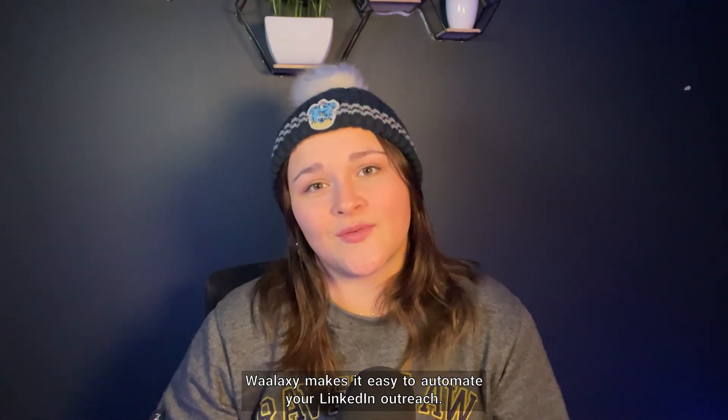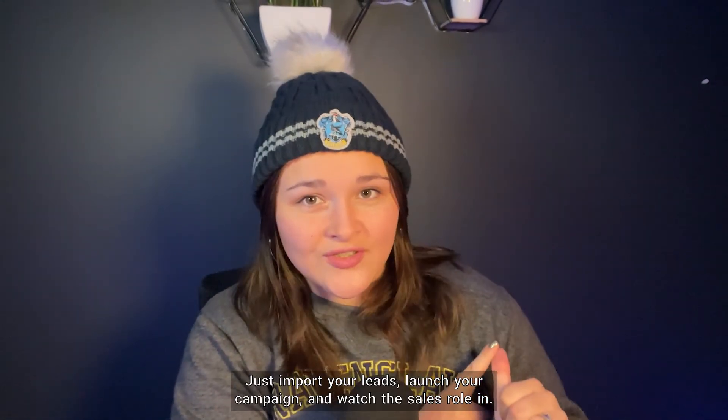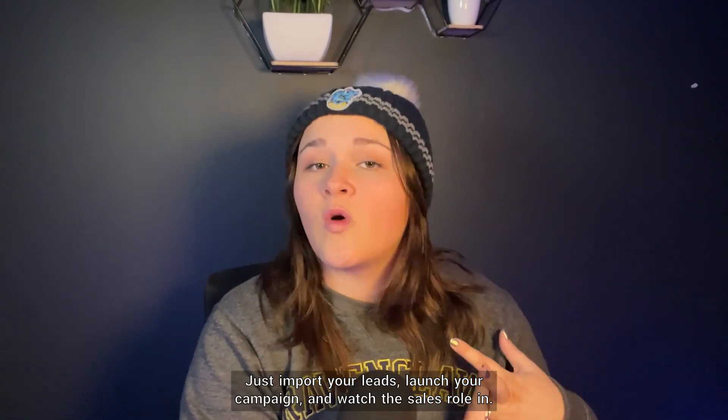Wallaxi makes it easy to automate your LinkedIn outreach. So what's the recipe? Just import your leads, launch your campaign, and watch the sales rolling in.